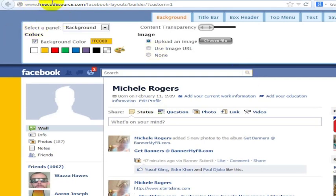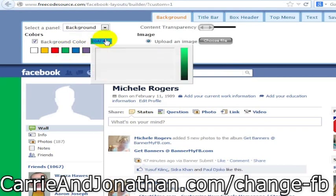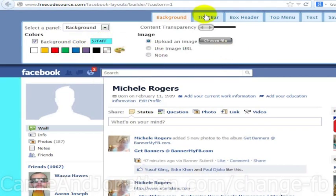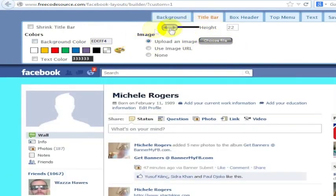Here's one example of a website called freecodesource.com — it's at slash facebook slash dash layout slash builder slash question mark custom one. That's the URL here, and I'll see if I can include that in the video description. You can change your background color to a variety of things, whatever color you want. You can also set the title bar to be whatever you want, change the height, and all kinds of things.